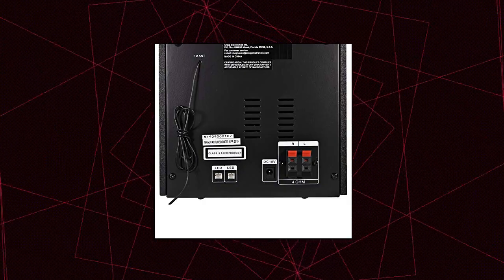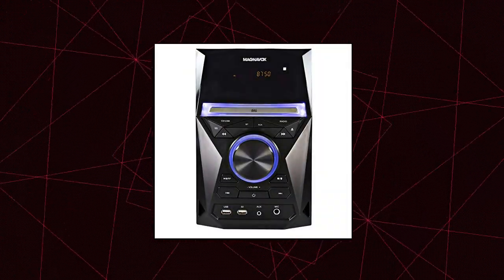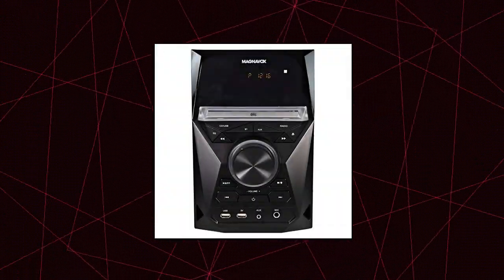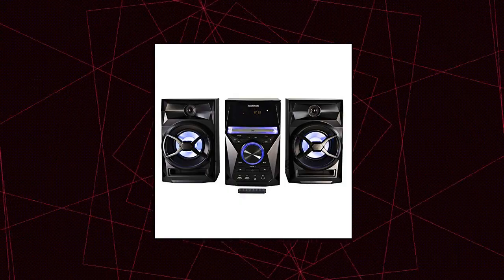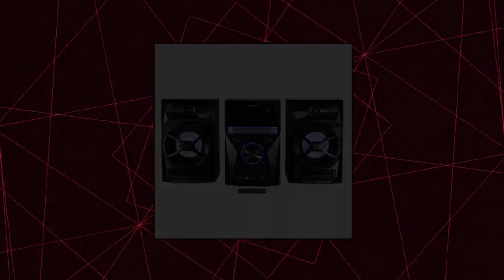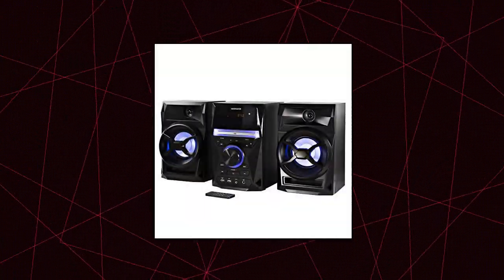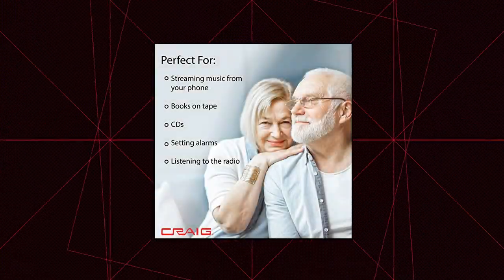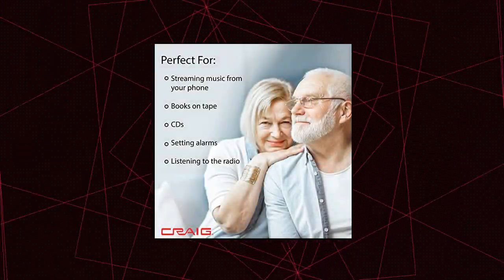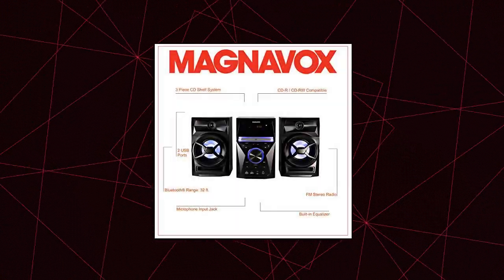Magnavox CD Shelf System with digital PLL-FM stereo radio, Bluetooth wireless technology, and remote control. Features blue colored speaker lights, LED display, and Aux port compatibility. Magnavox speakers keep the party going come rain or shine. Experience a premium audio experience in your office, bedroom, living area, or kitchen. Connect to your smartphone, tablet, or other audio device via Bluetooth or the Aux port to listen to your music, videos, or games wherever you go.